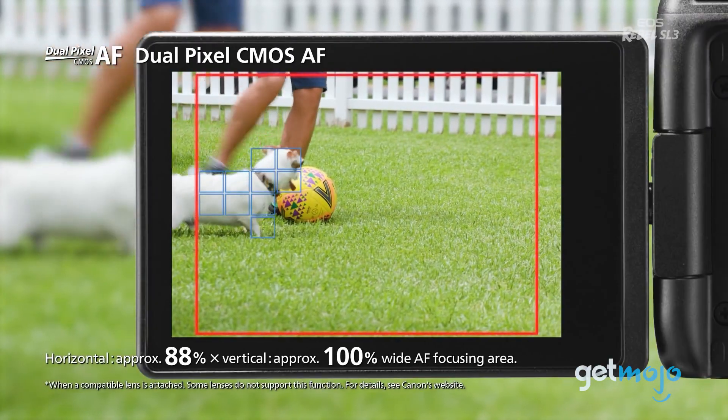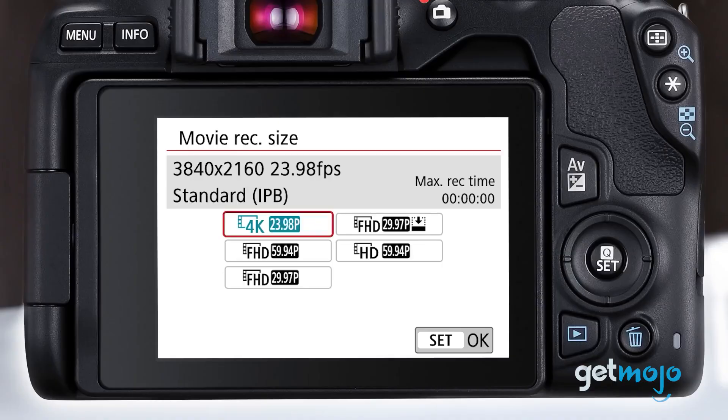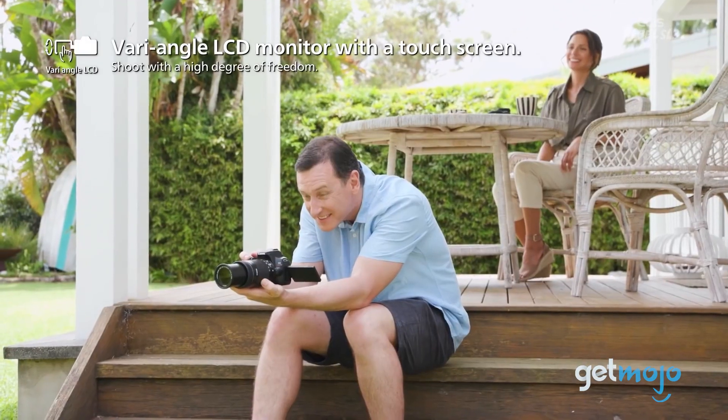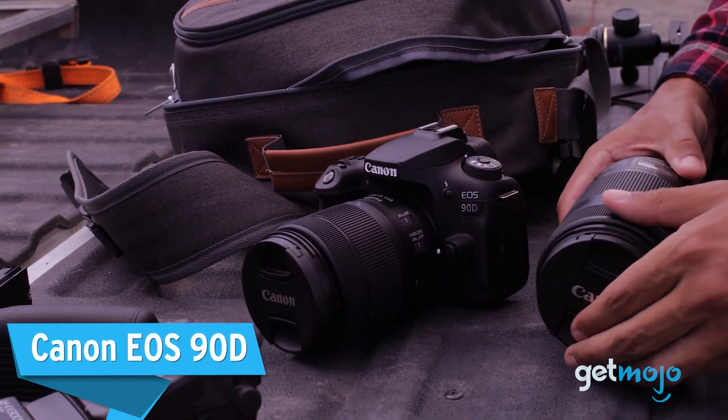It has a great all-round autofocus system and can even shoot 4K video. The vari-angle touchscreen is a great feature for those just starting out too, and can really help you when framing your shots.